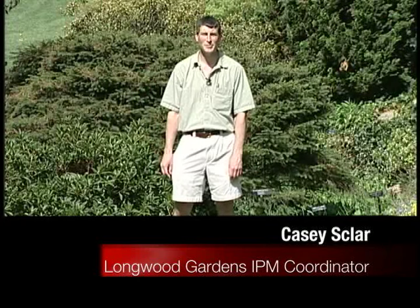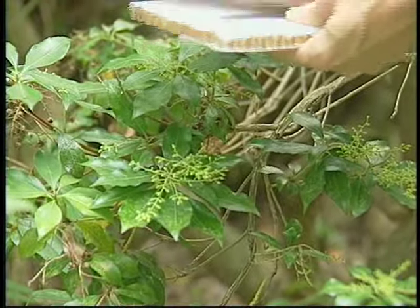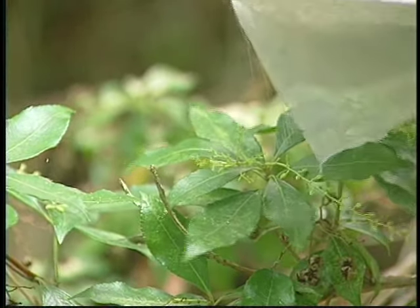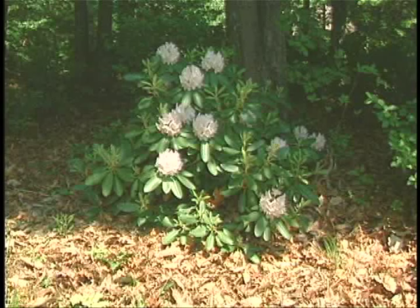I'd like to talk to you a little bit about integrated pest management. What is integrated pest management? Simply put, it's a blend of different tactics used together to combat pest management problems. It's a blend of tools, such as the use of a biological control — maybe buying or releasing a beneficial insect to control a pest insect — or the use of a cultural control, something like planting the right plant in the right spot or a plant that's more resistant to a pest.